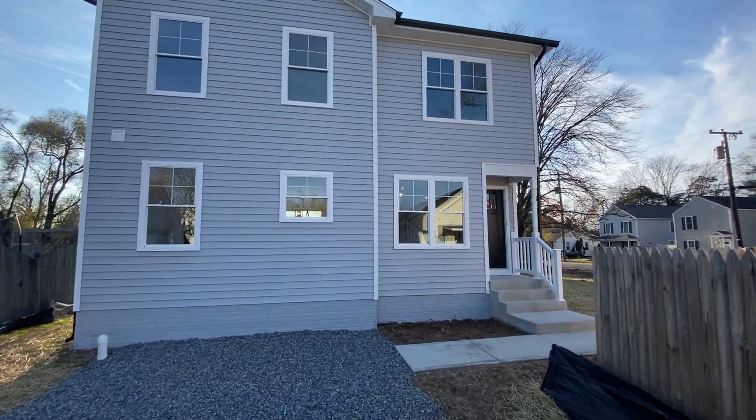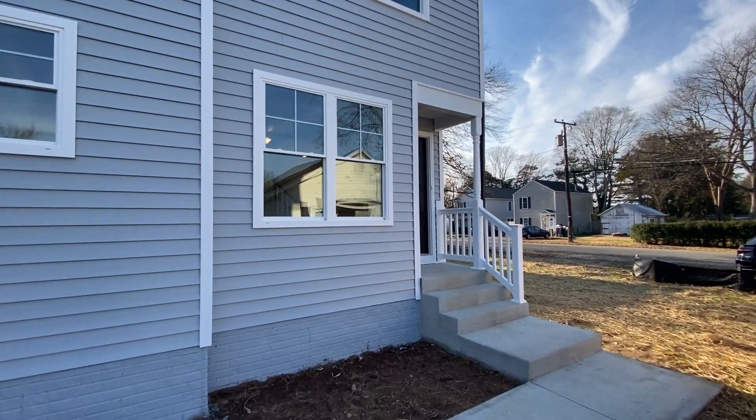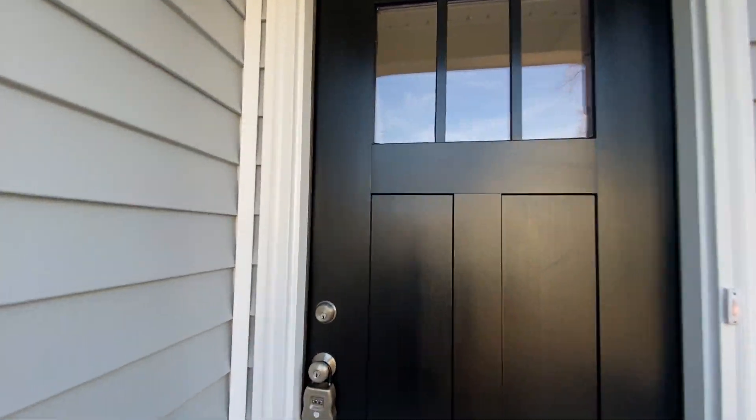Welcome to 316 3rd Street in Fredericksburg, Virginia. This is a two-bedroom, one-and-a-half-bath, two-story home, new-built. Rental is handled through MacDoc Property Management.